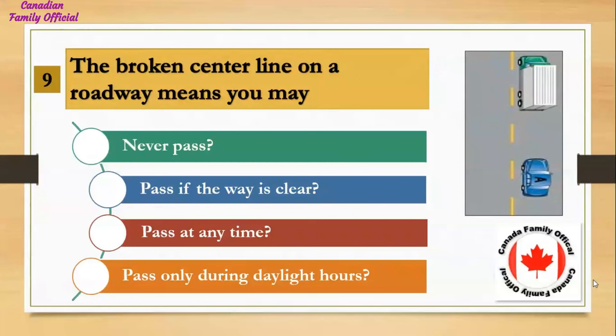The broken center line on a roadway means you may: Number 1, never pass; Number 2, pass if the way is clear; Number 3, pass at any time; Number 4, pass only during daylight hours. And the answer is pass if the way is clear.